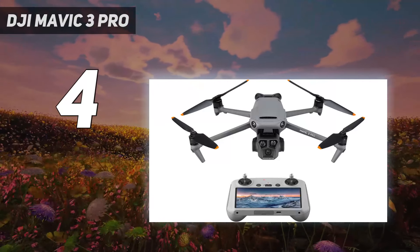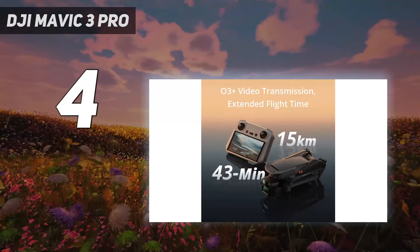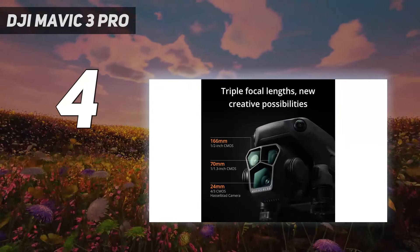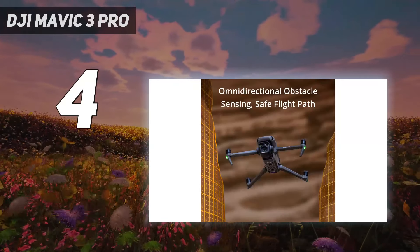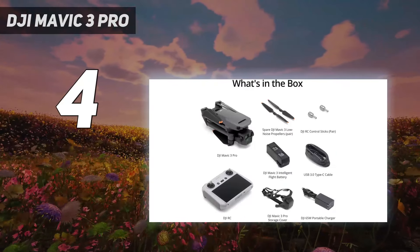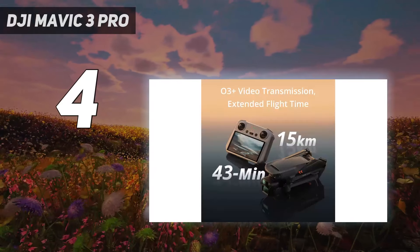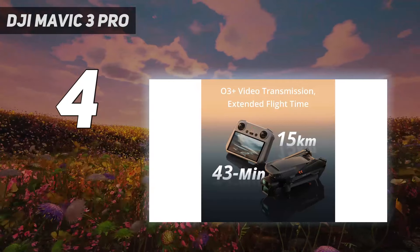As a pro drone, the Mavic 3 Pro is also incredibly easy to fly even in windy conditions and accessible to all users, thanks to its excellent safety features and intuitive controls, although it sits in the restrictive C2 European drone category because of how heavy it is. Another sticking point is its price, which makes it overkill for beginners. However, it's a more portable and less expensive option for pros than the Inspire 3, and even more versatile.